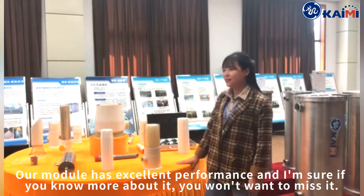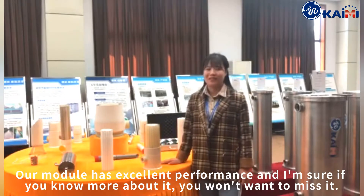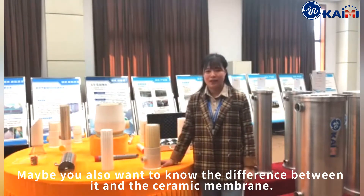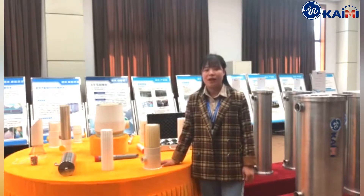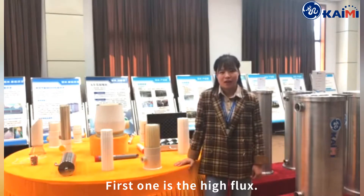Our module has excellent performance, and I'm sure if you know more about it, you won't want to miss it. You may also want to know the difference between it and the ceramic membrane. Here are three main advantages. The first one is the high flux.